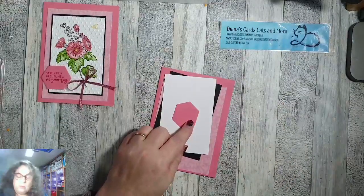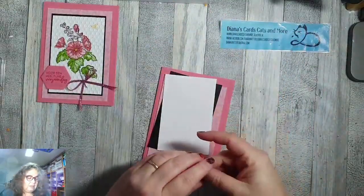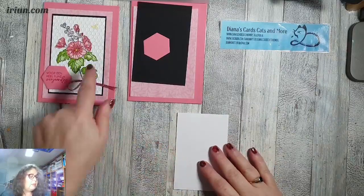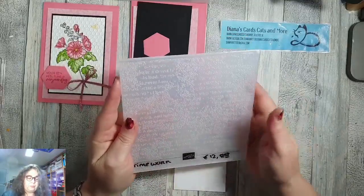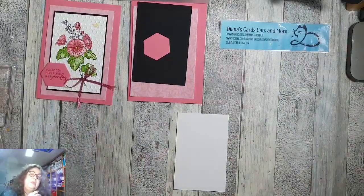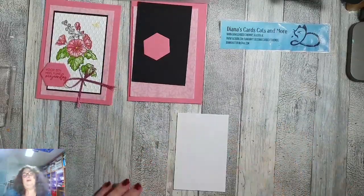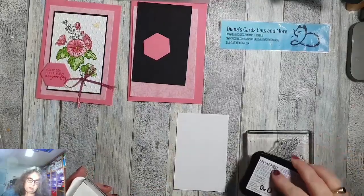Uit Fleur de Flamingo heb ik ook dit stansje gestanst. Ik heb namelijk eerst gestempeld hierop, en daarna ga ik hem embossen met een embossingfolder. Hier heb ik de Hive gebruikt, maar nu wil ik de Time Worn embossingfolder gebruiken. Ik begin met stempelen: ik neem de grote bloem en die ga ik stempelen met zwart, met memento inkt.